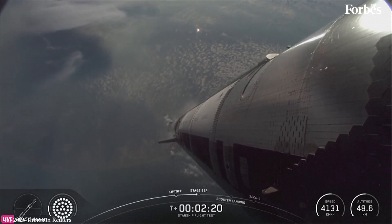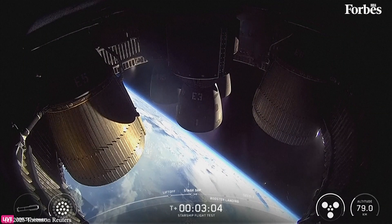Definitely keep an eye on which way the booster goes — peek that engine view. Booster doing the boost-back.